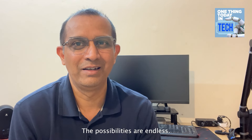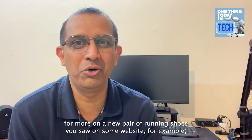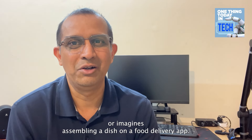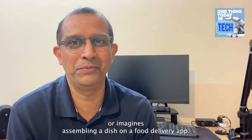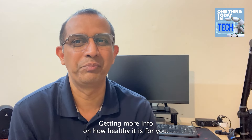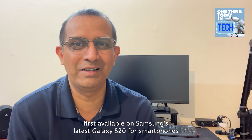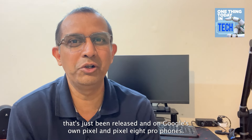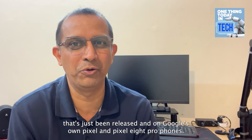The possibilities are endless. It could be just about searching for more on a new pair of running shoes you saw on some website, for example. Or imagine just circling a dish on a food delivery app and getting more info on how healthy it is for you. This will be first available on Samsung's latest Galaxy S24 smartphones and on Google's own Pixel 8 and Pixel 8 Pro phones.